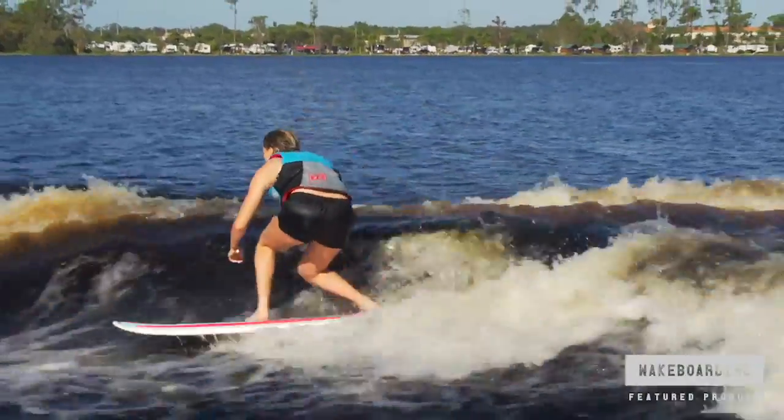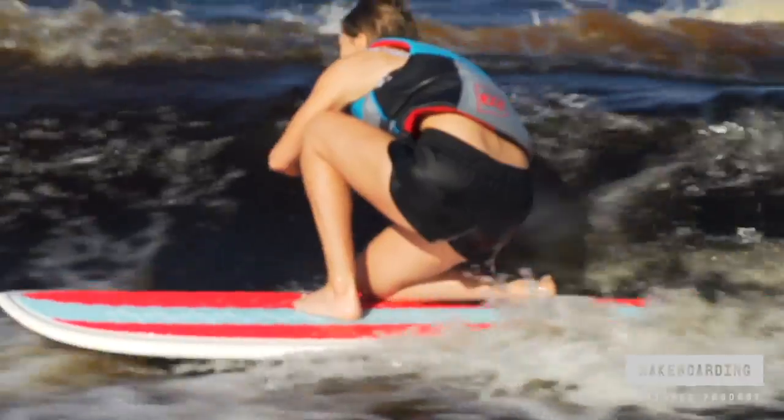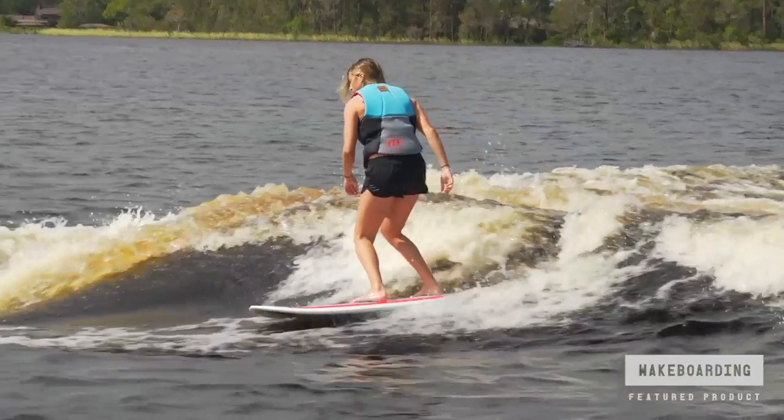The Big Easy comes in one size and although it's specifically designed for the intermediate to advanced surfer, this cruiser is suitable for every rider in your boat. The board's hefty size can accommodate bigger riders and make it possible to surf even the smallest waves.